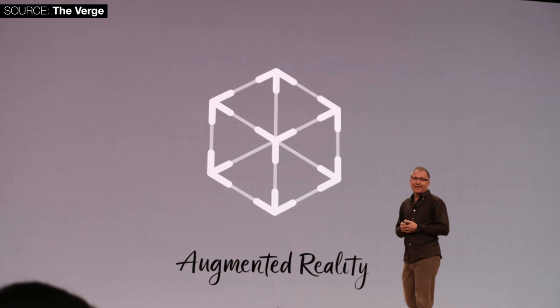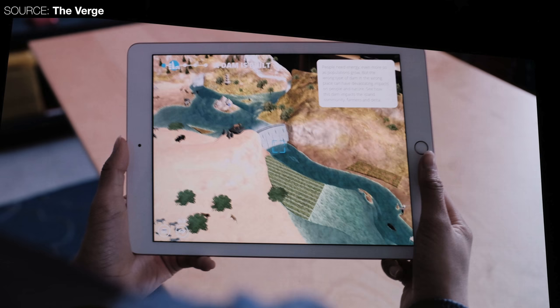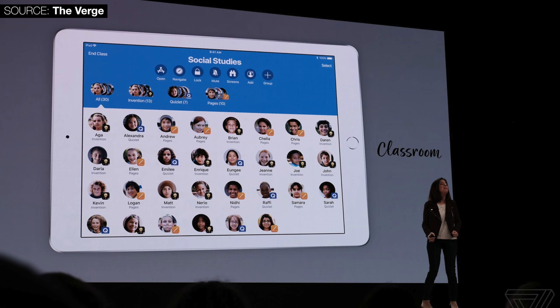Apple also talked a lot about AR and how it could be a very big thing for students on this iPad — imagine dissecting a frog in AR with a pencil rather than actually killing one, or seeing things in 3D like a dam and how it affects water flow. GarageBand is also getting an update for more music support, and you can now share an iPad in school, with multiple students having multiple accounts on the same device without logging into iCloud.